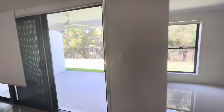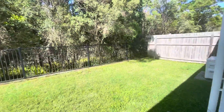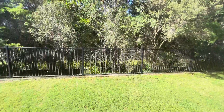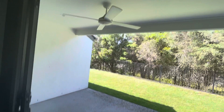Continuing on out here, you've got your backyard space with an undercover living area and a beautiful yard that's easy enough to maintain. You've also got security screens and a ceiling fan out here.